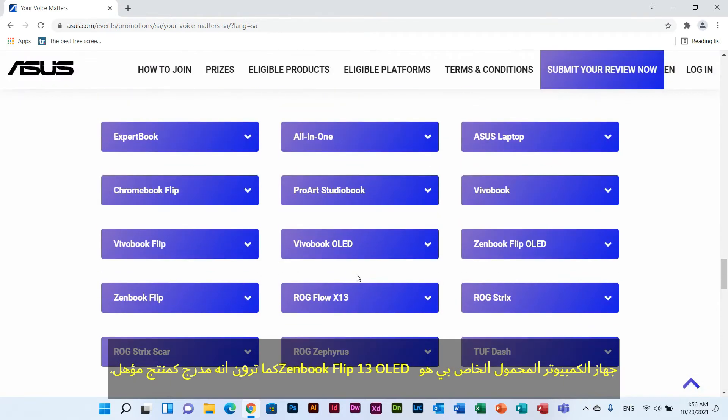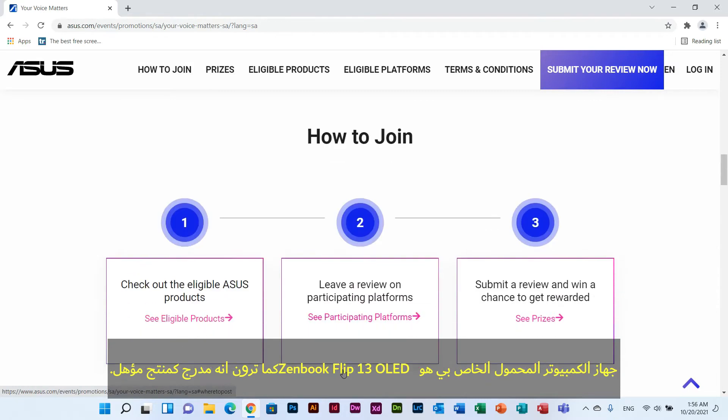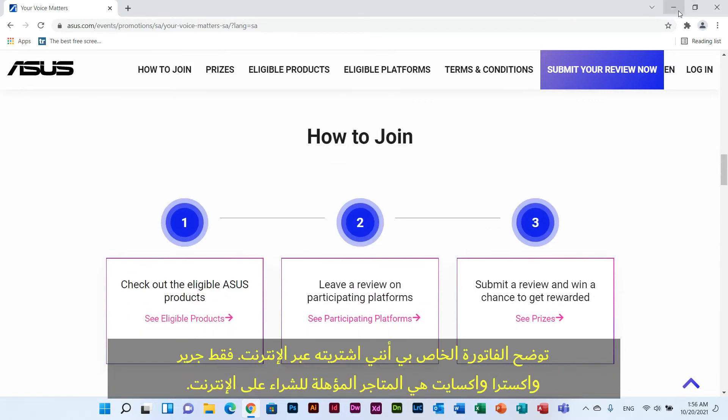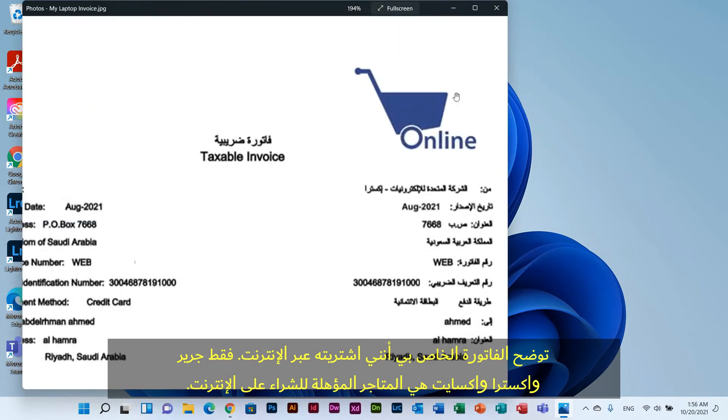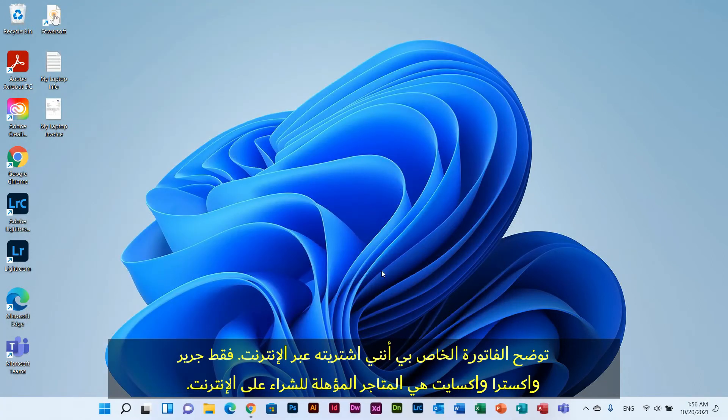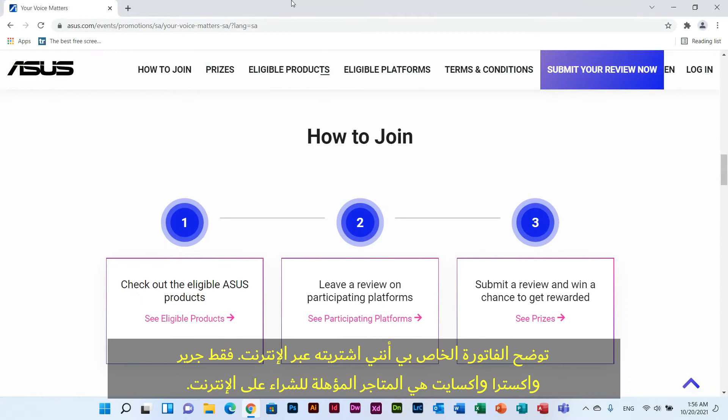My laptop was the ZenBook Flip OLED 13 and as you can see it is listed as an eligible product. My sample invoice shows that I bought it online. Jarir, Extra, and eXtra online stores were the ones listed as eligible platforms since we tested them from our previous campaigns.